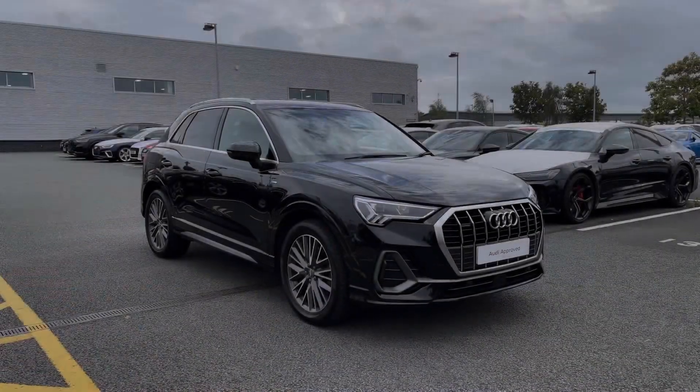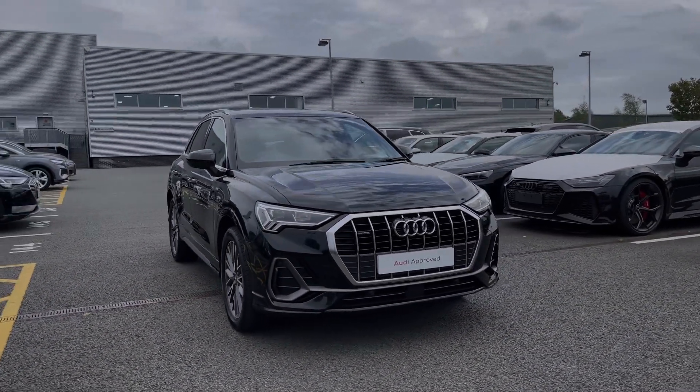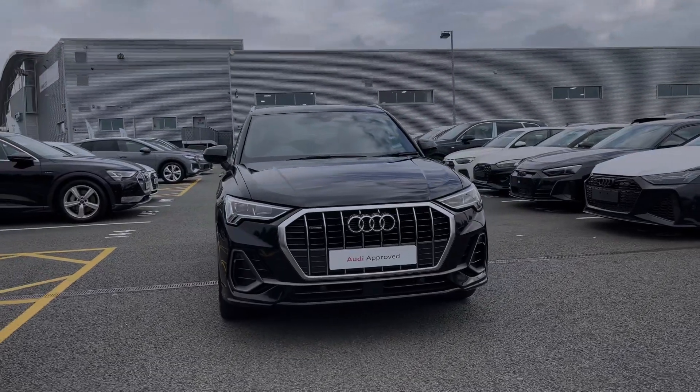Hello, my name is Ben from Stoke Audi and today I'm going to be talking you around this Audi approved used vehicle. This is a 2020 Audi Q3 S-Line 40 TFSI with 190 PS and the Quattro all-wheel drive system.